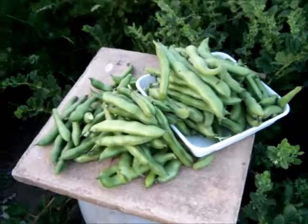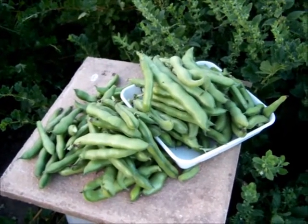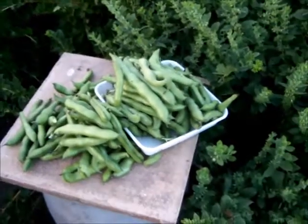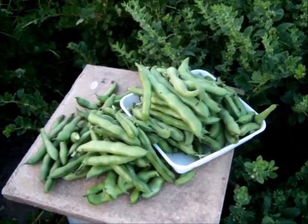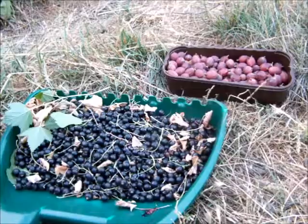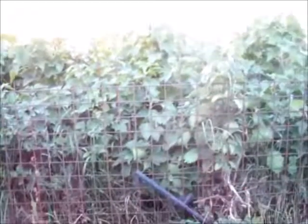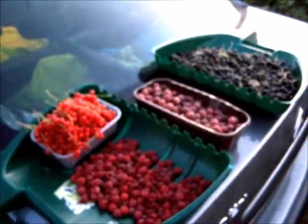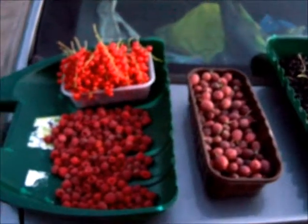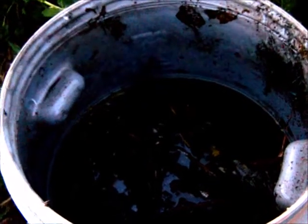Managed to get just about all of the Bunyards Exhibition gooseberries that were left today - so it's one nil to us over the ants, just caught the blighters starting to really attack the crop. The Bunyards Exhibition seem to be very resistant to the black flies that the ants farm. So this is the red Hinnonmäki gooseberries and a small selection of the black currants - the forest awaits in there. Here's all the soft fruits picked today: red currants, raspberries, red gooseberries, and of course the black currants.